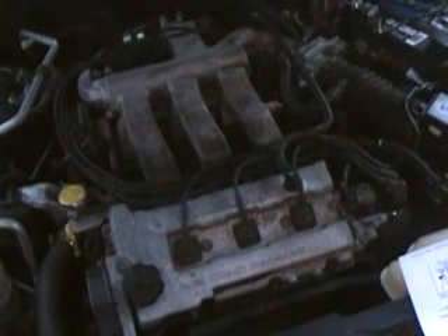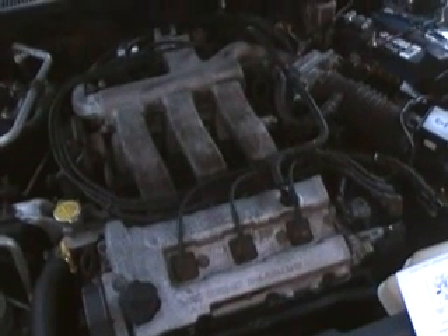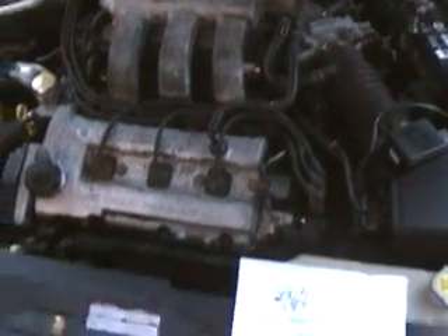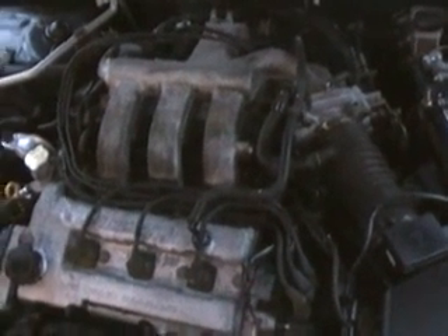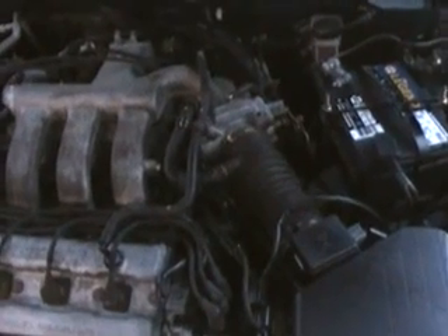So after that I got on Mitchell, got on AllData, got online, researched some different forums and stuff on this problem. Several of the things I found for this engine — number one, several forums talked about vacuum leaks being an issue on the Mazdas. Found that not to be the case.